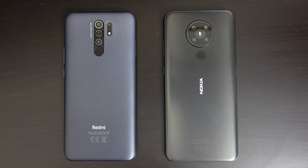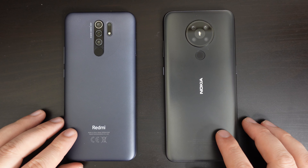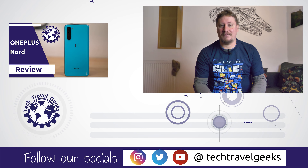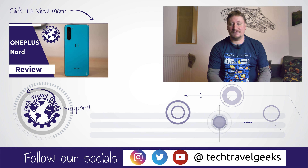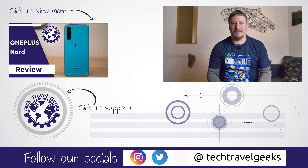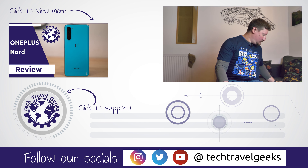One key feature the Redmi 9 has, and that we appreciate here at Tech Travel Geeks, is the infrared blaster. The Redmi 9 has an infrared blaster so if you're lucky enough to be traveling, you can use it to remote control TVs or air conditioning units in hotel rooms. Or even if you're lazy in lockdown stuck on the sofa and can't be bothered finding the remote control, the Redmi 9 enables you to be lazy.